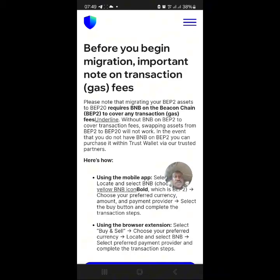Note that migrating your BEP2 assets to BEP20 requires BNB on the Beacon Chain BEP2 to cover any transaction fees. Without BNB on BEP2 to cover the transaction fee, swapping assets from BEP2 to BEP20 will not work. In the event that you do not have BNB on BEP2, you can purchase it on Trust Wallet via their trusted partners.